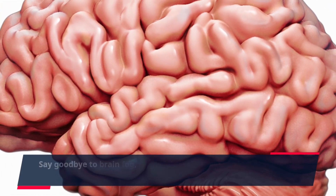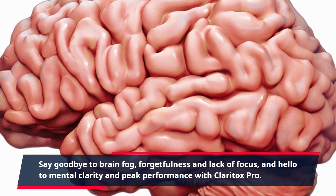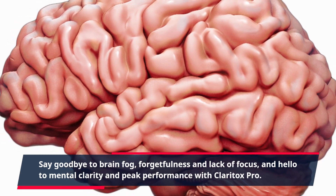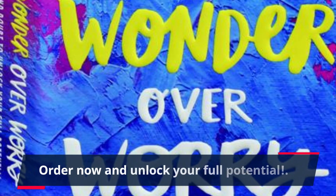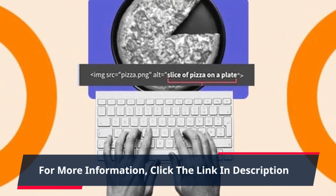Say goodbye to brain fog, forgetfulness, and lack of focus, and hello to mental clarity and peak performance with Claritox Pro. Order now and unlock your full potential. For more information, click the link in the description.